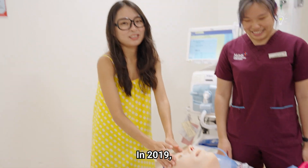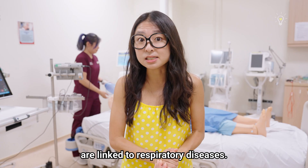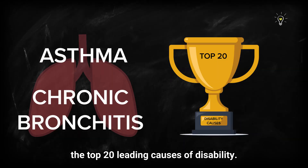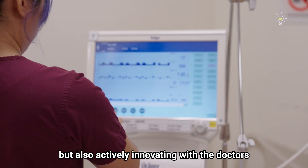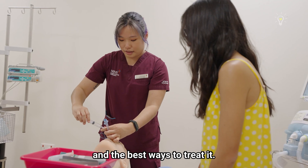He's fine. In 2019, three of the top 10 causes of deaths worldwide are linked to respiratory diseases. In Singapore, respiratory diseases like asthma and chronic bronchitis are amongst the top 20 leading causes of disability. During COVID, RTs were among the frontlines not just caring for critically ill patients, but also actively innovating with doctors to better understand the effects of the disease and the best ways to treat it.